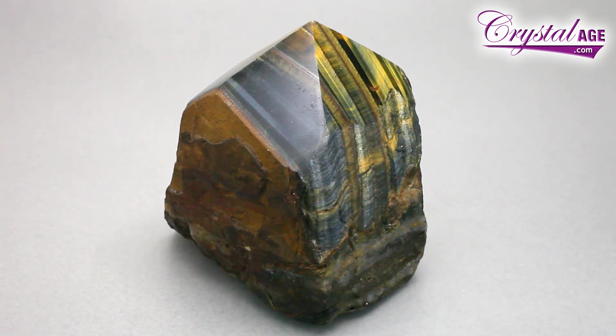Hello, I'm Janelle Schalla and in this video I'm going to be discussing Tiger's Eye. The first piece I'm going to show you is really interesting in that it's partially polished and partially left rough. You'll notice the layering — it's got this wonderful play of light and a real fibrous quality to it, which gives you some idea of how it forms.